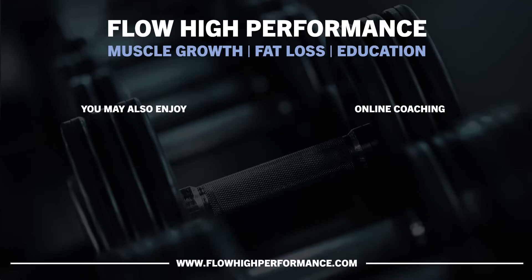Thanks for watching and hopefully you got something out of this video. Check out flowhighperformance.com for online coaching, training templates, e-books, and more.